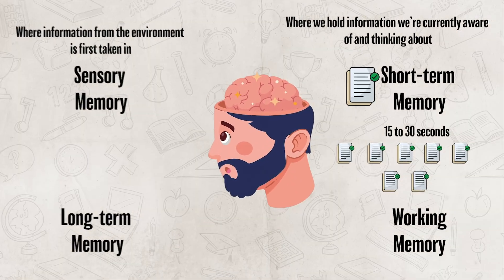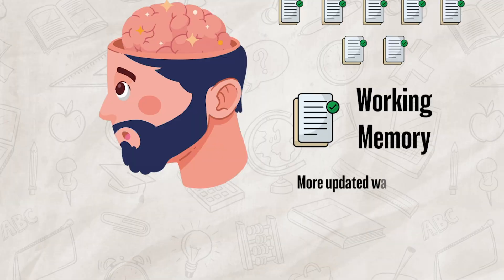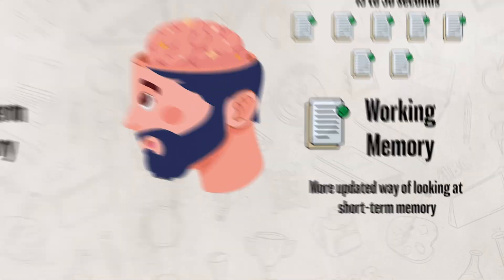Working memory, on the other hand, is a more updated way of looking at short-term memory. Working memory doesn't view our short-term memory as just storage. Instead, it looks at it as a place where information is held and manipulated.